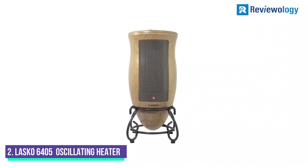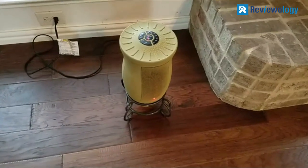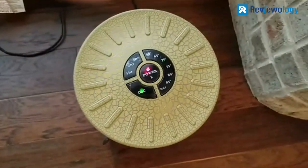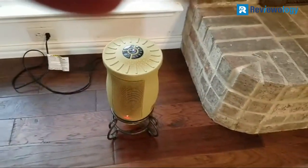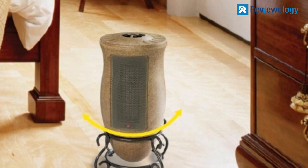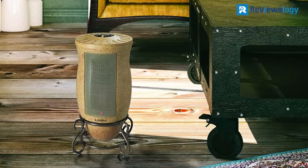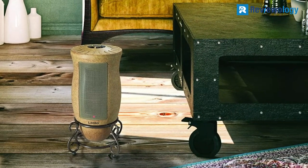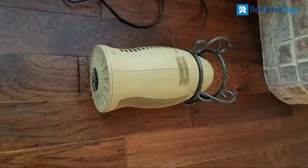Number 2. The Lasko 6405 Designer Oscillating Heater has smooth contours and rests on an attractive base, making it look more like a work of art than a space heater. This uniquely designed heater provides warmth and charm to your living space — place it in your bedroom for a cozy night's sleep, or in your living room to keep warm while watching TV. This versatile space heater is essential for almost any room when days turn chilly, and can be used on a table or the floor.